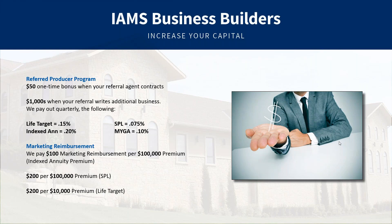We also have a referred producer program. Referrals are important to us at IMES, so we built a program that gives you money back without having to take on the responsibility of downline agents or potential chargebacks. When your referral gets contracted, you get $50, and there's a breakdown for life, annuity, single premium life, and fixed business that we kick back to you quarterly. If you have a referral, give your marketer a call and pass along the name.